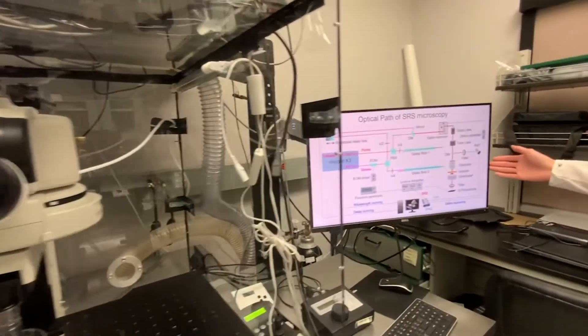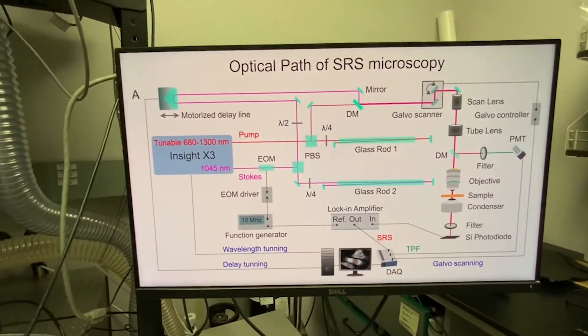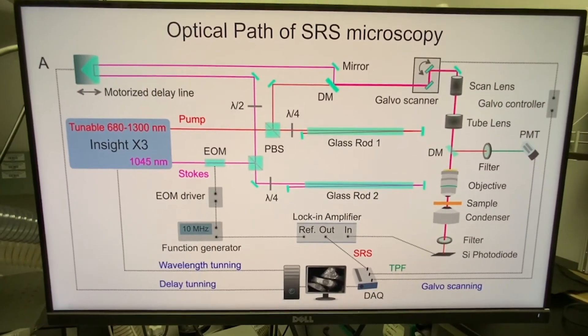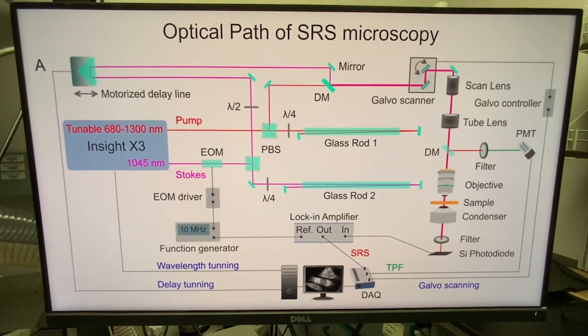This figure shows the optical path of our SRS microscopy. In our lab, we learn to align optics and to develop many different types of optical imaging systems.